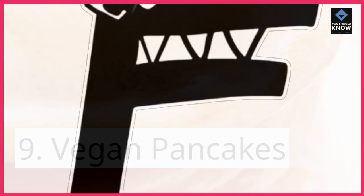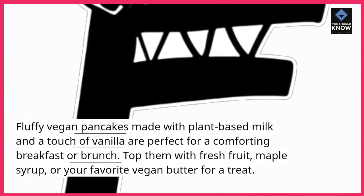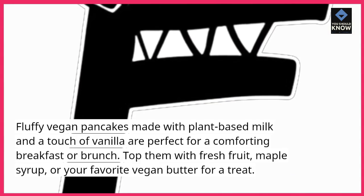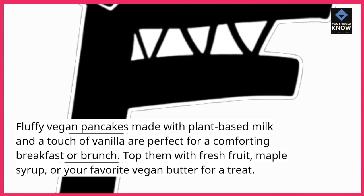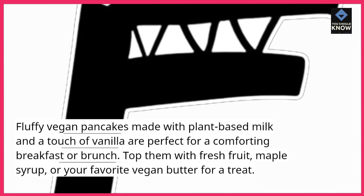Vegan Pancakes — fluffy vegan pancakes made with plant-based milk and a touch of vanilla are perfect for a comforting breakfast or brunch. Top them with fresh fruit, maple syrup, or your favorite vegan butter for a treat.